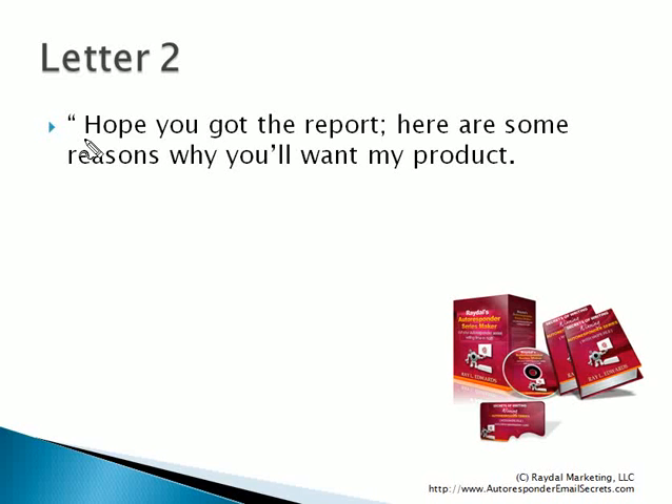You simply tell them, I hope you got the report that I sent yesterday. In case you didn't get it, here's the link again. And then you give them some more reasons why they want your product. So here's where you continue to sell the benefit of your products. And this is what you'll do in the second letter.